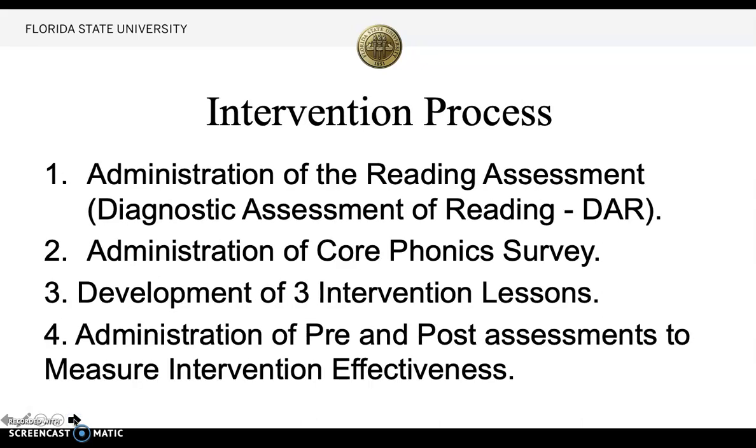The intervention process: First, I administered a reading assessment — a Diagnostic Assessment of Reading, which we call the DAR. I then administered a core phonics survey to really narrow down what phonics skills she had or was missing. Then I developed a three-lesson intervention, and I also administered a pre- and post-test to measure the intervention effectiveness.